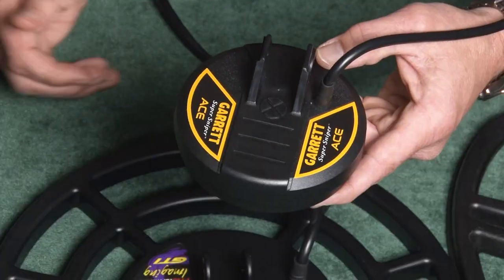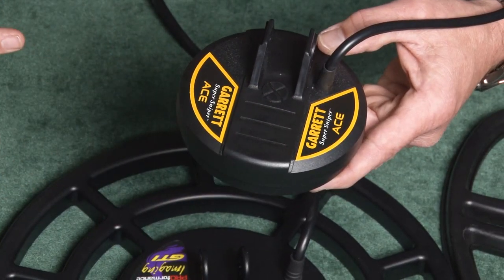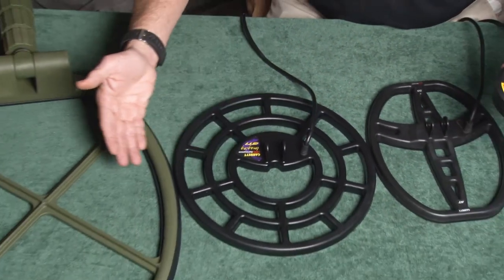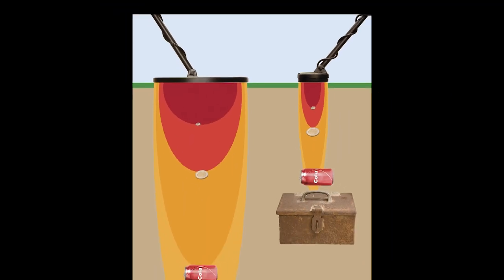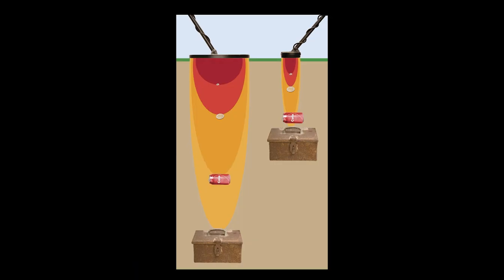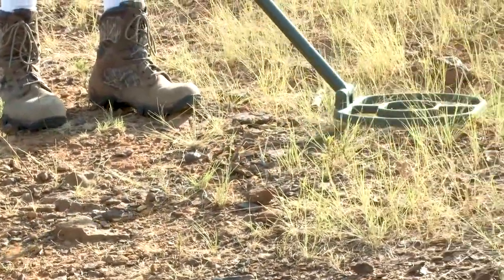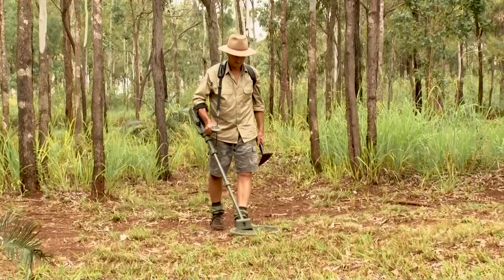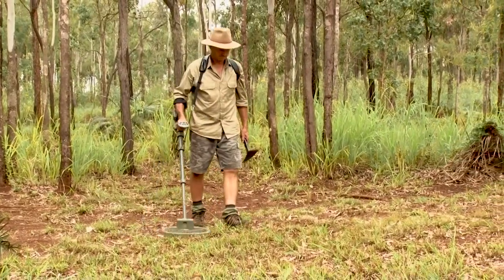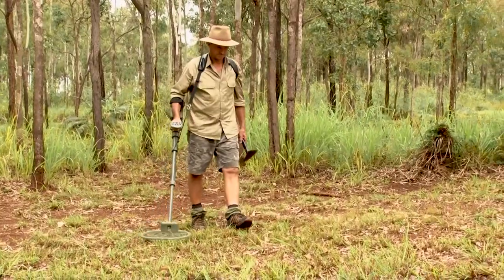Search coils range in size from only a few inches in diameter to more than a foot in diameter. The magnetic field generated from the coil has a size and depth that correlates to the shape and size of the coil. The bigger the coil, the larger the magnetic field. Larger coils therefore generally detect wider and deeper than smaller search coils, meaning covering a large search field will take fewer sweeps with a large coil than a small coil.